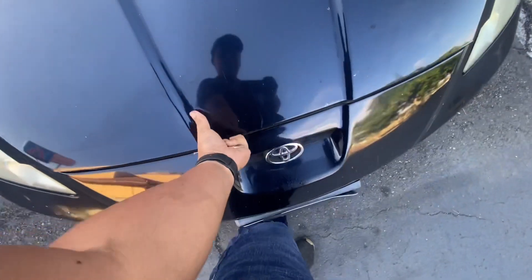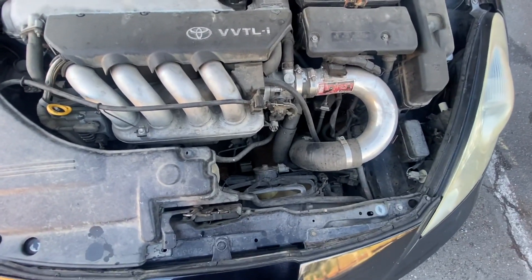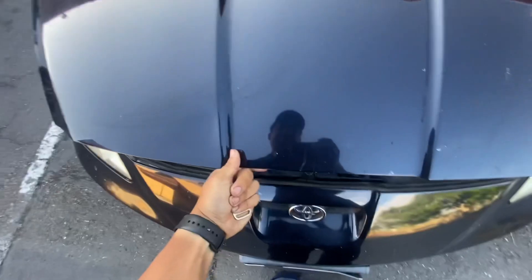Let's see what the hood has. Not much, a little dirty, but cold air intake and a strut bar. I don't know what brand that is, but a couple of goodies.